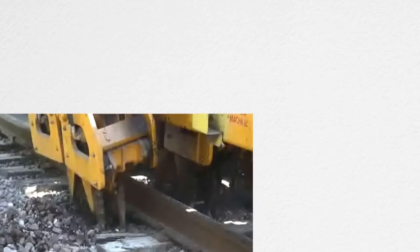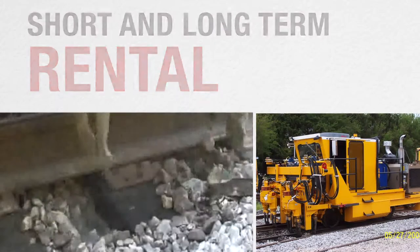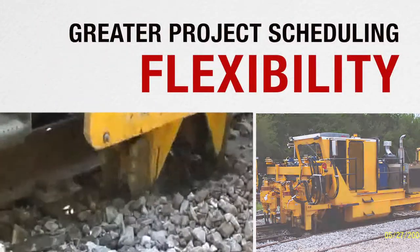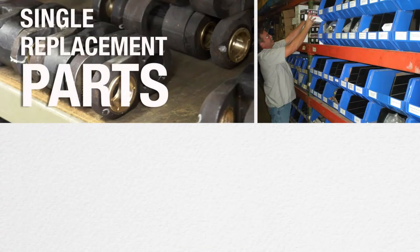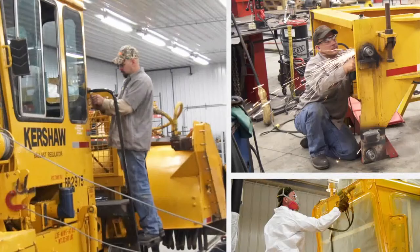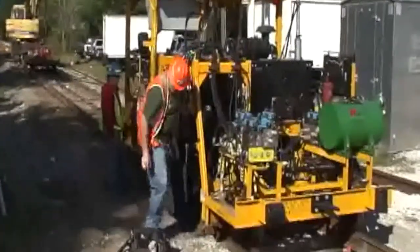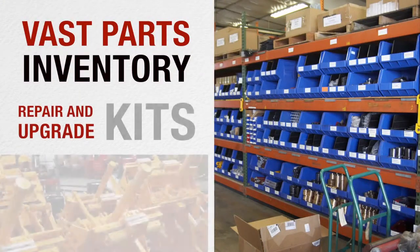Nortco offers a wide selection of rebuilt machines for short and long-term rental, giving our customers greater flexibility when scheduling projects. Nortco helps customers maintain their equipment, providing everything from a single replacement part to a complete machine overhaul. Our service technicians perform inspection, troubleshooting, and repair at our site or the customer's shop or field location. We maintain a vast parts inventory as well as repair and upgrade kits for all our machines.